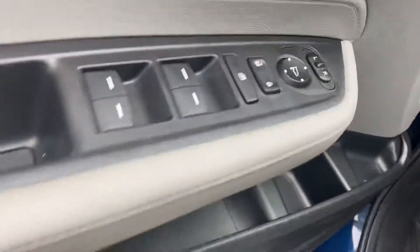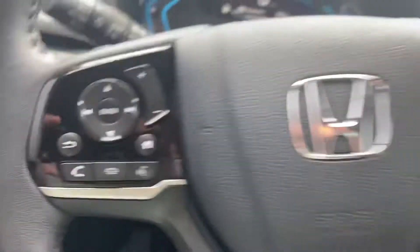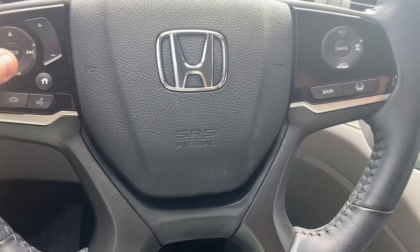The 2019 EXL Odyssey will provide you with power windows, power locks, and power side mirrors, as well as memory seats. Audio controls, Bluetooth hands-free link are all located on the steering wheel so you never have to remove your hand from the wheel while driving.